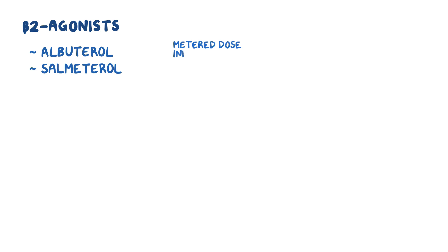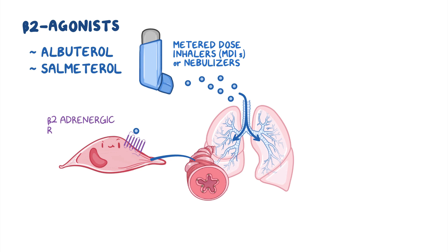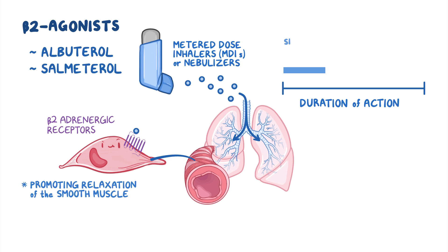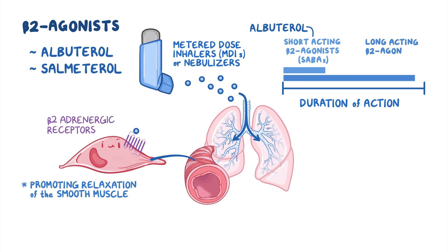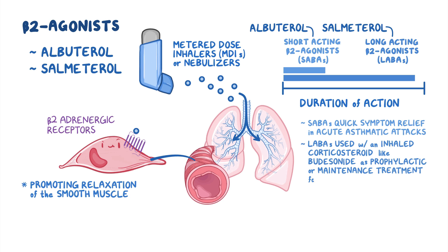In particular, beta-2 agonists like albuterol and salmeterol come in an aerosolized form and can be taken via metered dose inhalers or MDIs or nebulizers. Once in the lungs, they bind to and activate the beta-2 adrenergic receptors on bronchial smooth muscle cells, ultimately promoting relaxation of the smooth muscle. Beta-2 agonists can be classified based on duration of action into short-acting beta-2 agonists or SABAs such as albuterol, and long-acting beta-2 agonists or LABAs like salmeterol. SABAs are typically the treatment of choice for quick symptom relief in acute asthmatic attacks, whereas LABAs are often used in combination with an inhaled corticosteroid like budesonide as prophylactic or maintenance treatment for asthma and COPD.